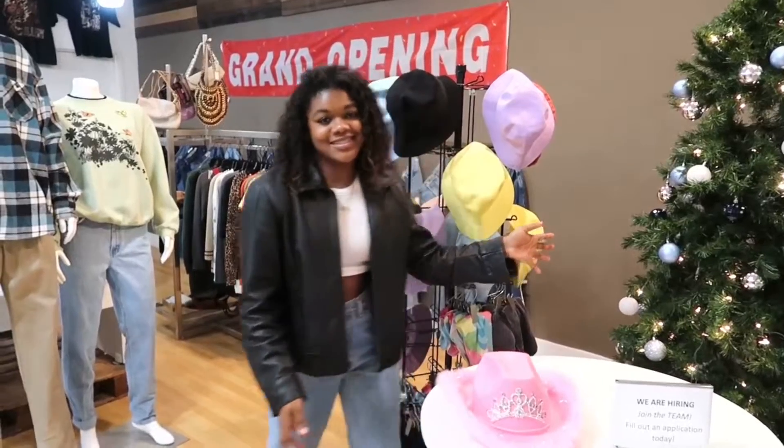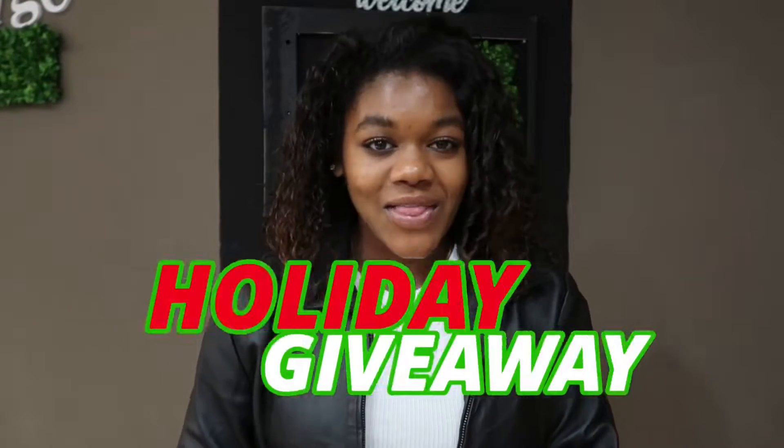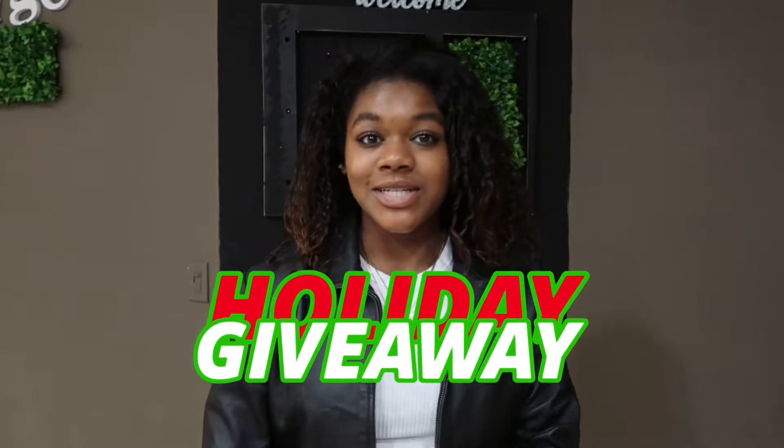We also decorated for Christmas. Happy Holidays! There's a huge holiday giveaway happening very soon. Follow ApproachVintage on Instagram for all the updates and instructions.